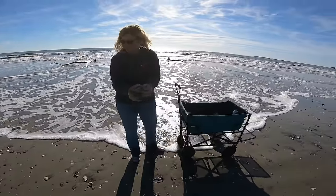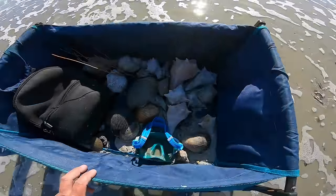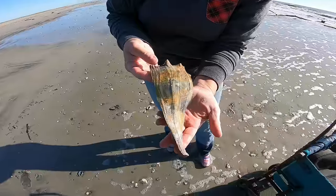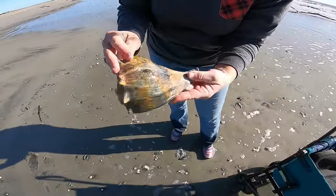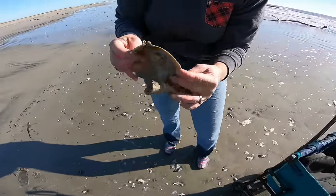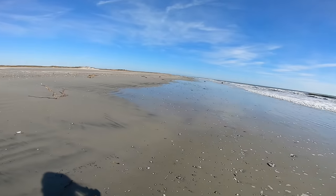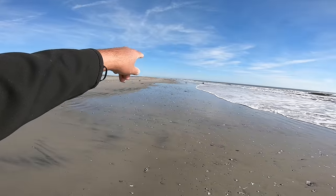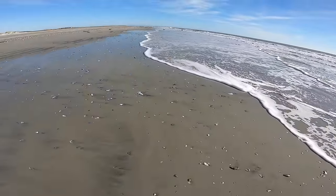This is a broken piece, but look at the colors in this big whelk — that would have been a beauty. Sad to see it's broken. We find stuff out here like that and just look down through here — loaded, loaded, loaded, loaded.